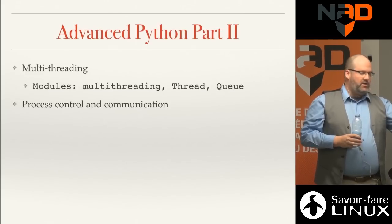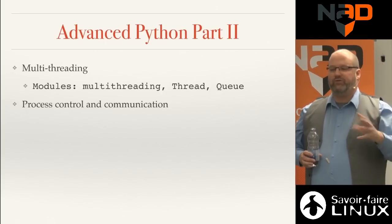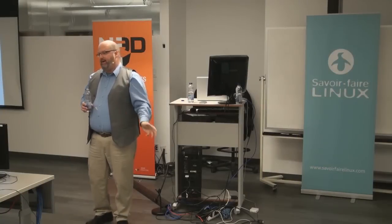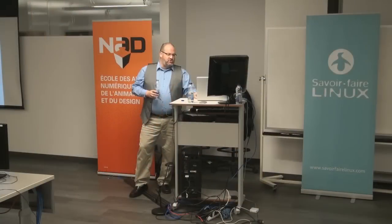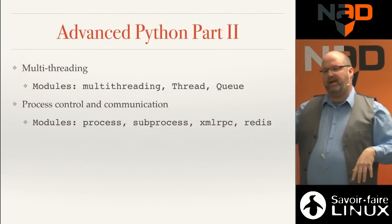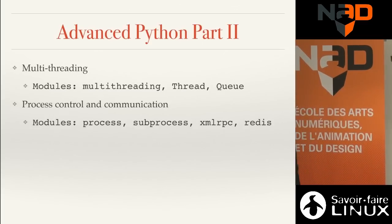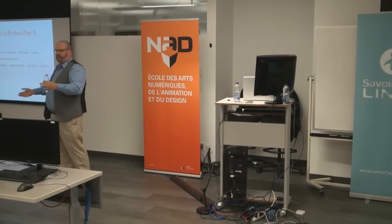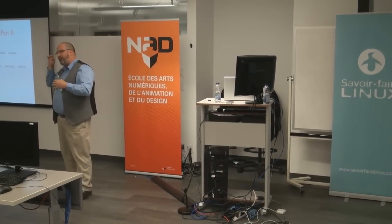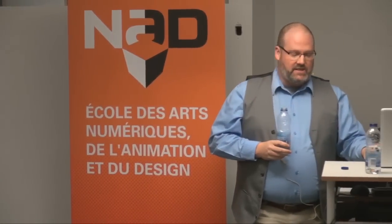There's also process control and communication. Your Python script can start Maya from the command line, feed arguments, let Maya do processing, write out a file, and then read it back. You're starting to automate pipeline processes. Modules like subprocess, XML-RPC, and Redis enable process communication. For example, getting Maya and Mari talking to each other — Python creates a tunnel or pipe between the two processes.